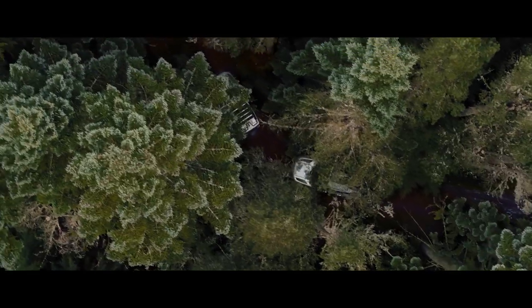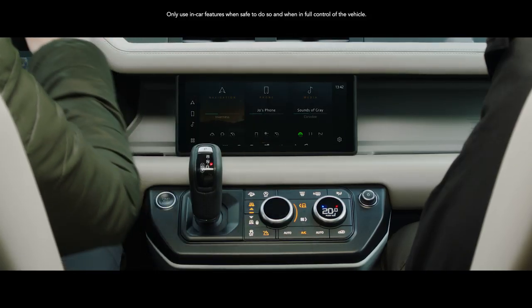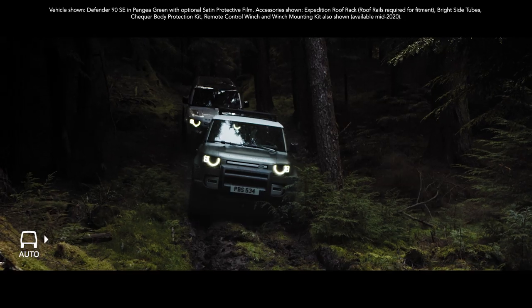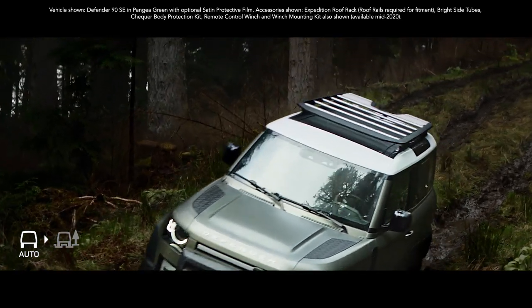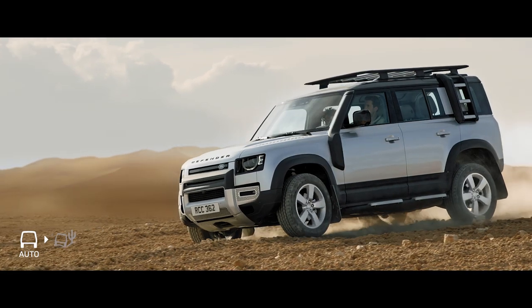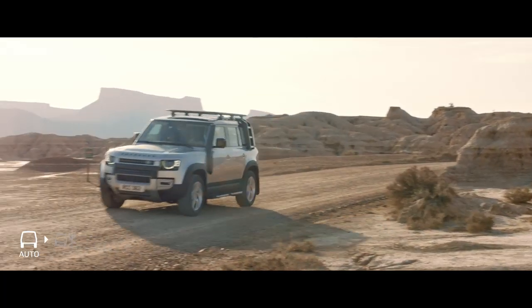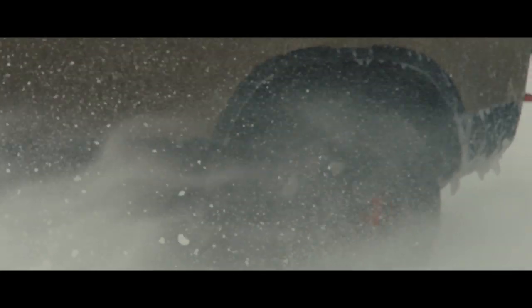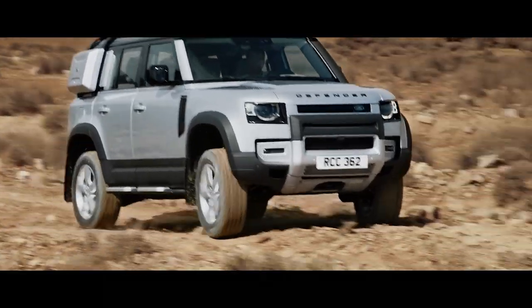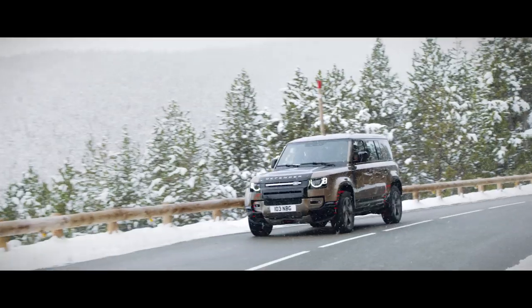Configurable Terrain Response, a world first, means you can now individually select Defender's powertrain, steering, differentials and traction control settings. Whilst Terrain Response 2 gives you the option to activate an automatic mode that analyzes the driving conditions and then chooses the most suitable terrain program. Electronic Active Differential ensures power is transmitted to the wheels with the most available grip. So when you're off-road, you'll find the system lessens wheel slip, whilst on-road, it aids cornering.